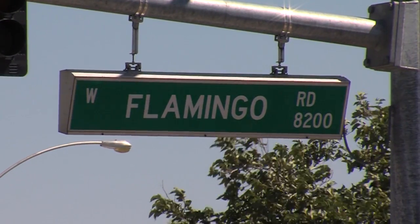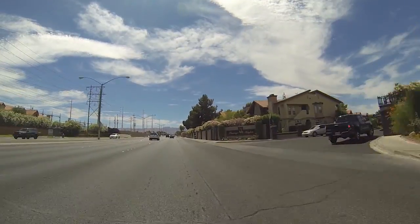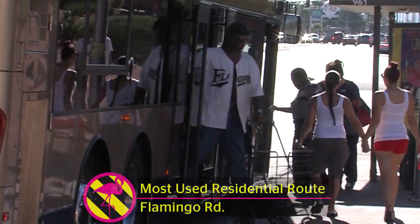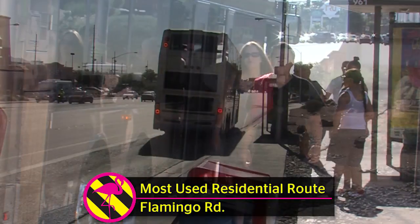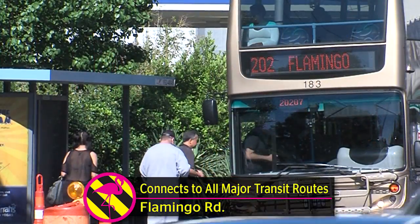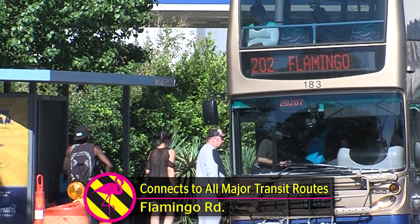The Flamingo Road Corridor is one of the most significant roadways in our community, with large residential areas at each end. In the center of it all is the Las Vegas Strip. Flamingo Road has the most heavily used residential transit route, with more than 12,000 customers a day. Flamingo Road includes connections to all major north-south transportation corridors, which helps move more than 2 million residents in our valley.